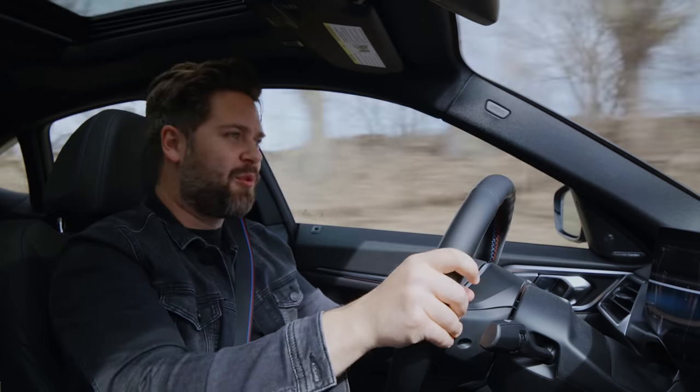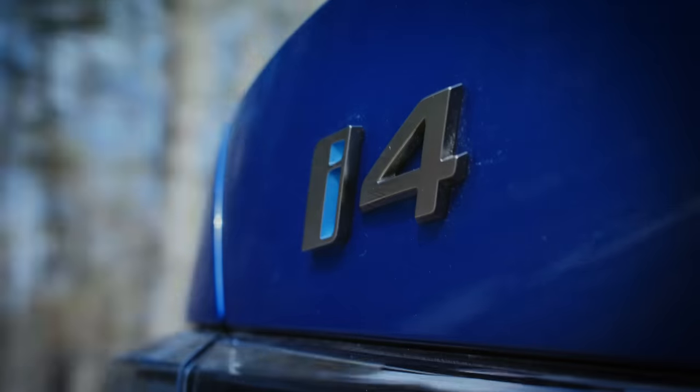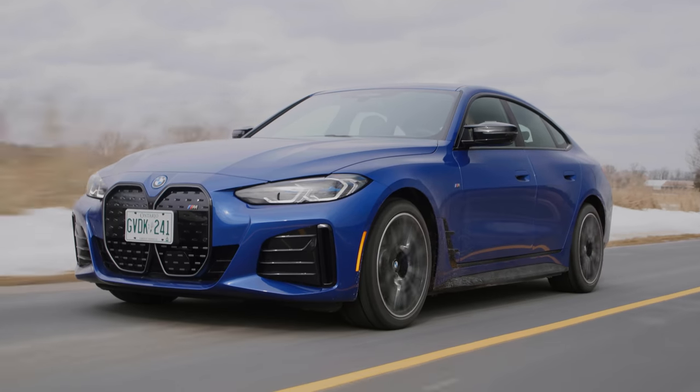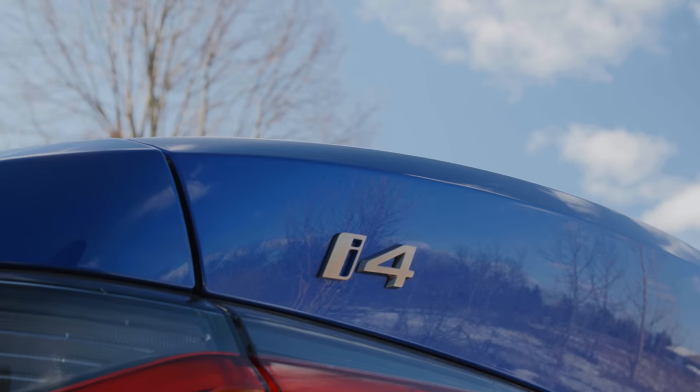You're watching Throttle House. I'm Thomas and I'm James. And this is the first BMW EV sports sedan, and it's called the BMW i4.